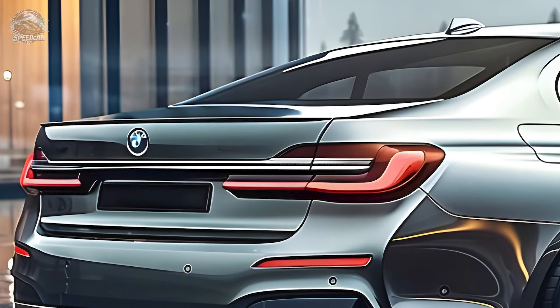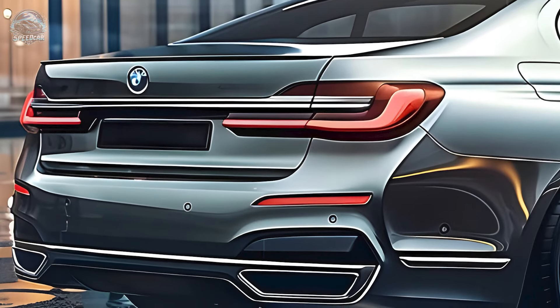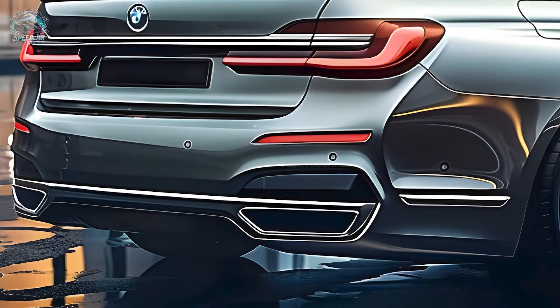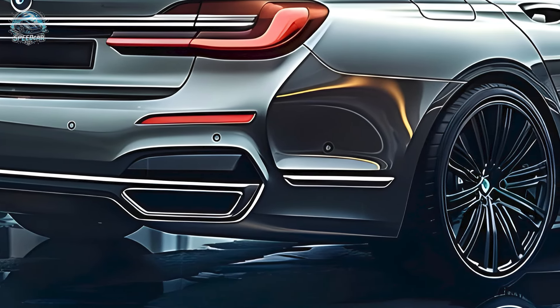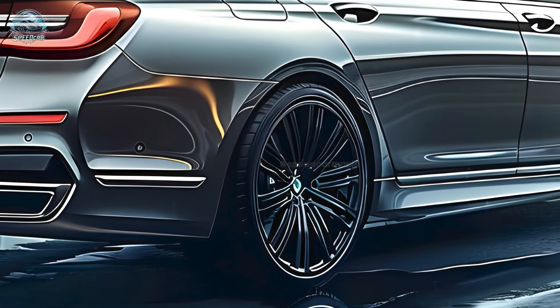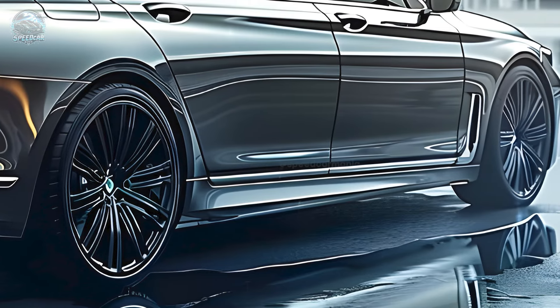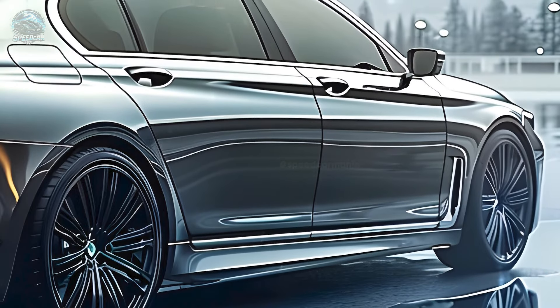The 2025 BMW 7 Series captivates with its combination of enduring elegance and state-of-the-art technology. Externally it exudes a sense of nostalgia, while internally it boasts sophistication and state-of-the-art facilities. Envision the luxurious options of leather or cashmere upholstery, accompanied by an exceptional 18-speaker Bowers and Wilkins audio system.